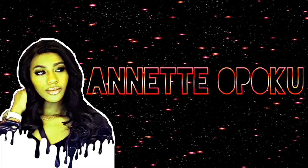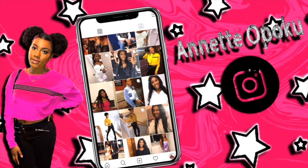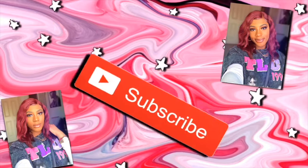Do you wish you got more likes? Do you wish you had more followers? Well, I'm here to help you — giving y'all some tea and tips and tricks on how to make your Instagram pictures look bomb.